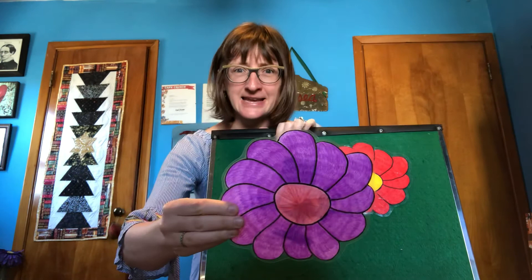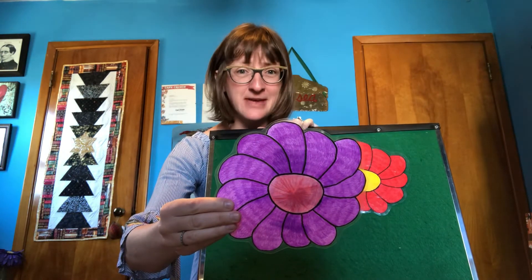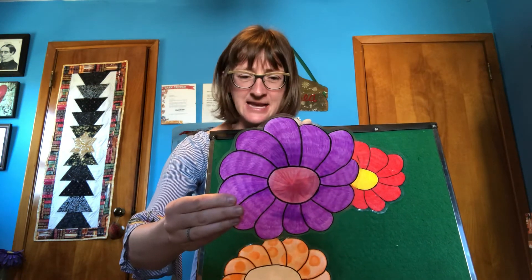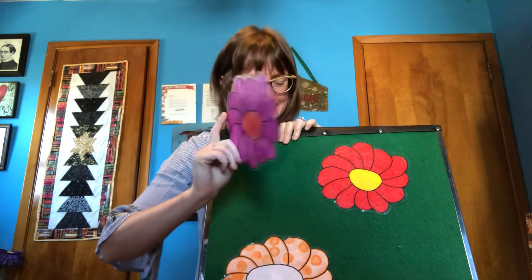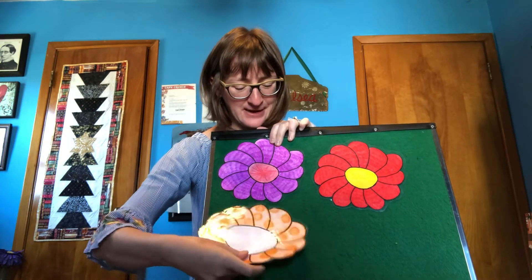Something's hiding in a flower. Can you guess? I can't. Open up the purple flower. Look, it's an ant. Put that right up there.